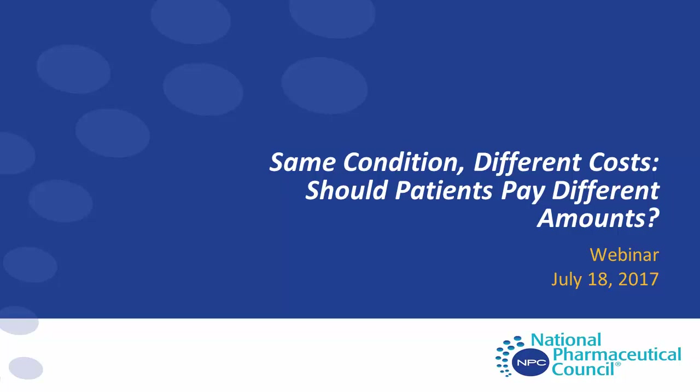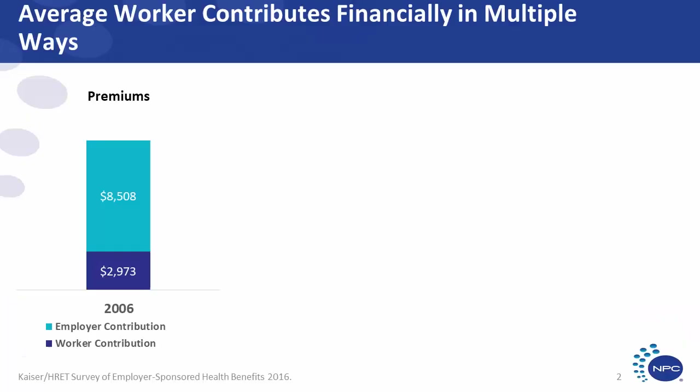Right care, right patient, right time. Much of our focus on value has centered on the premise of precise, personalized, and nuanced care. Yet when it comes to health insurance, we pool the risk and health care costs and spread it across groups of consumers and patients, the health plan members. That's the very nature of insurance. And as health plan members, which many of us are as employees, we pay for this care in multiple ways.